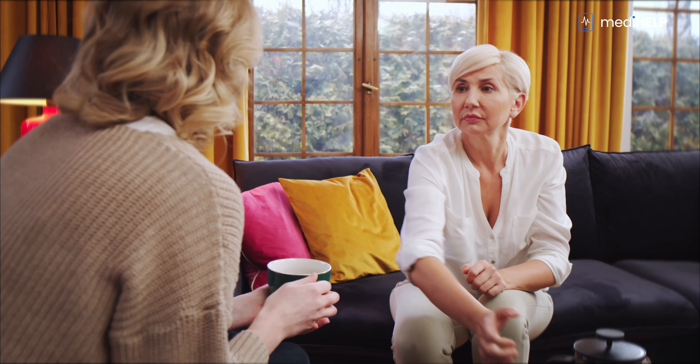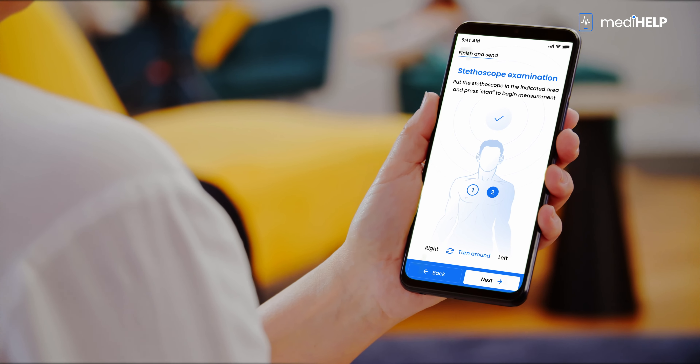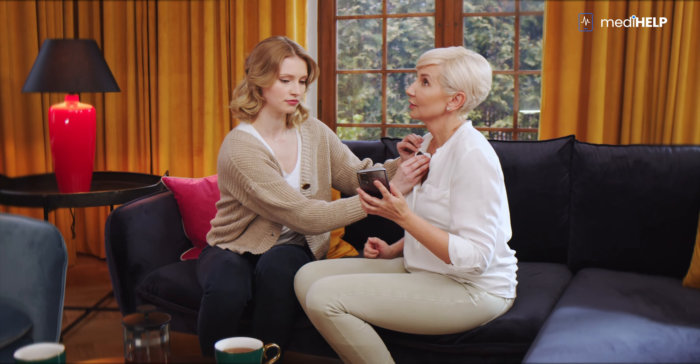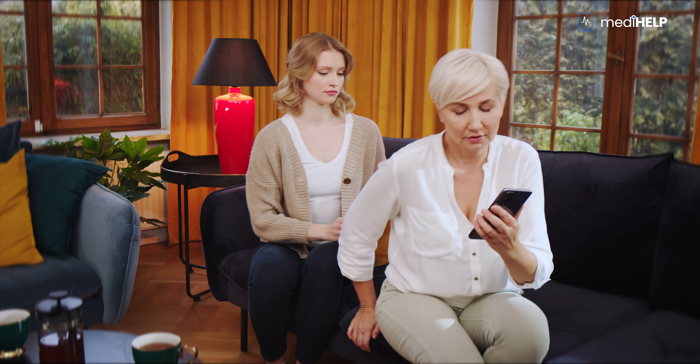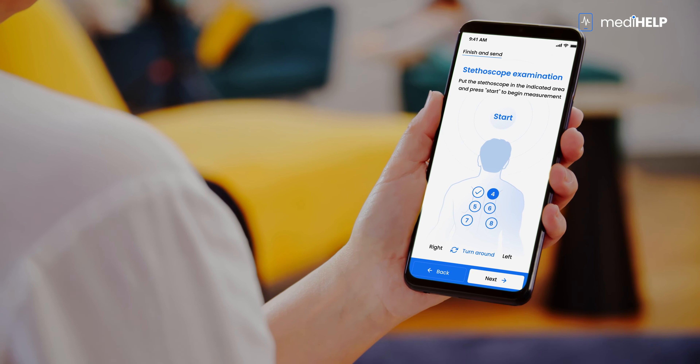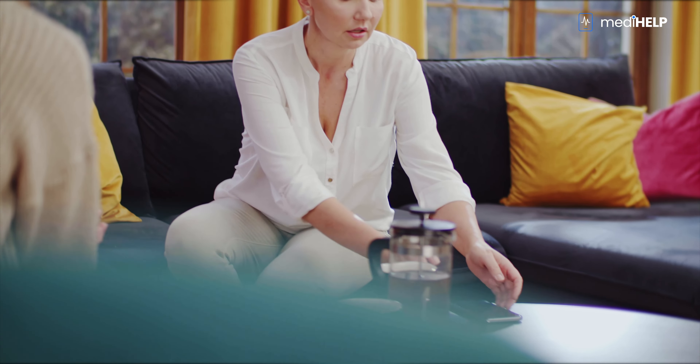Ms. Barbara also requires constant auscultation of her chest and back. This is where an electronic stethoscope helps. The app shows the patient the areas on the body where they should place the bell. The examination requires auscultation of the patient's front and back, so a second person is needed to perform the examination. The results are delivered as audio files to the monitoring center. If the recording shows anything of concern, Ms. Barbara will be called by the medical center to determine the next steps.